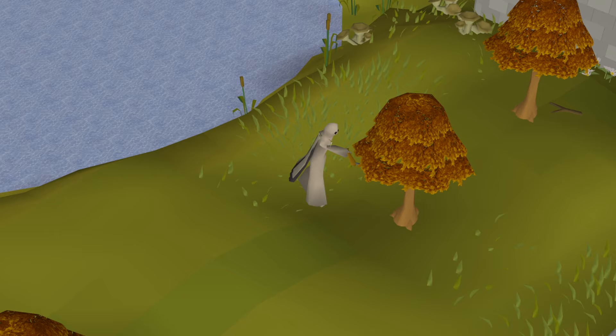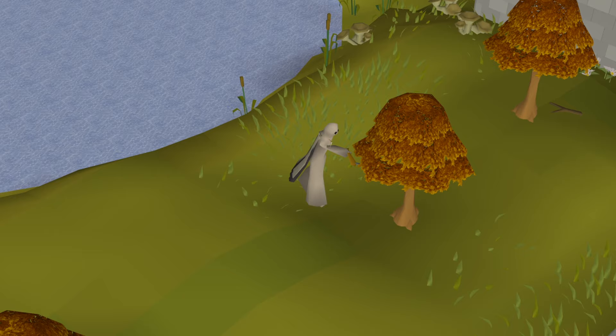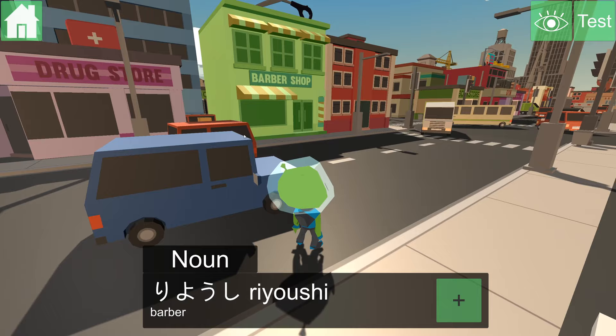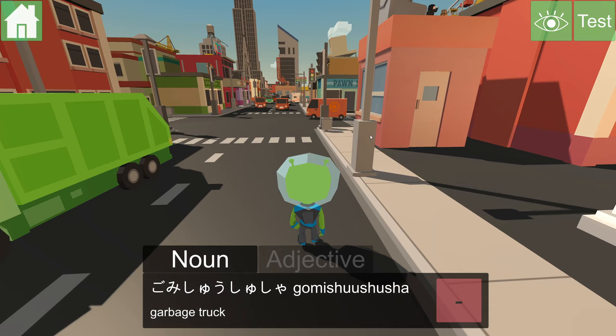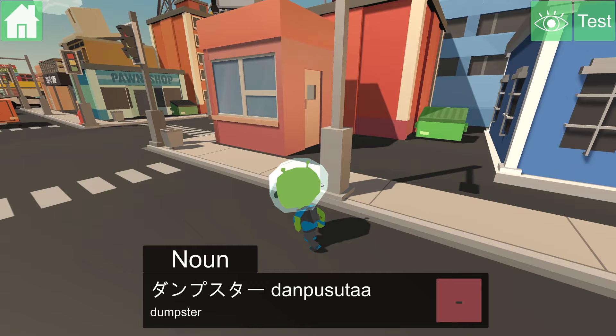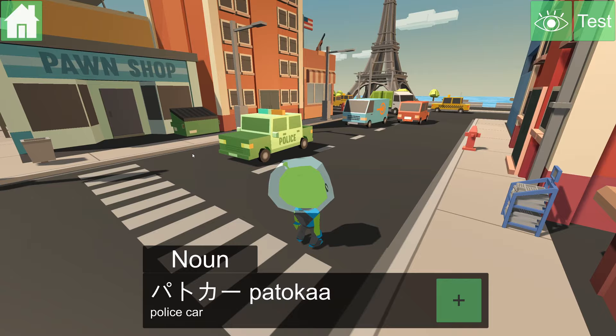The simple design of RuneScape accidentally made it into an almost perfect language learning environment. Let's look at Earth Lingo — a video game specifically designed for language learning. Essentially, what you do in the game is just run around and click on objects to see what they are called in a given language. The creator calls it an interactive image dictionary with built-in revision. This is a form of comprehensible input, meaning you can understand the meaning of a word or expression without even needing to see its translation. And comprehensible input has been proven to be a very effective method for language acquisition.